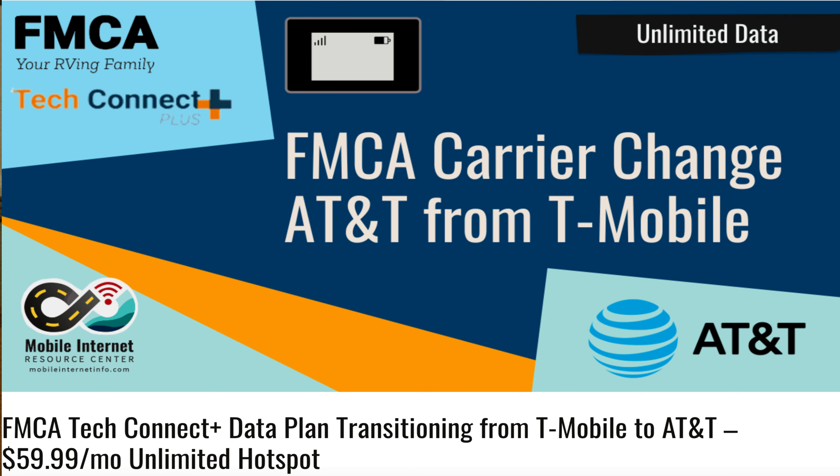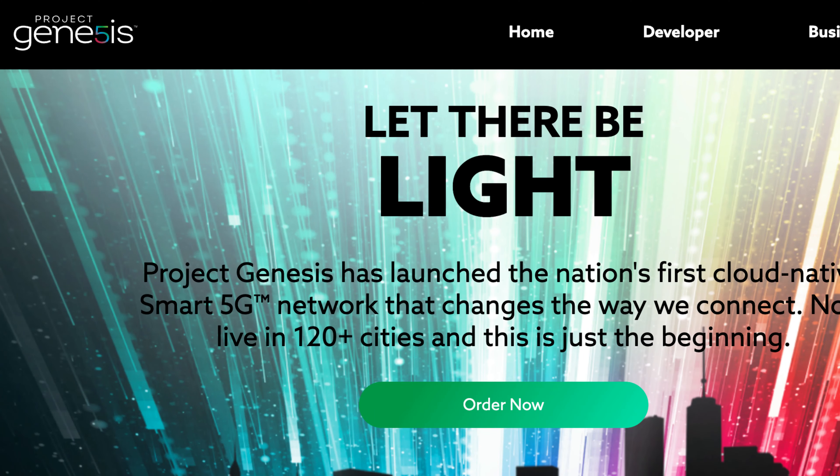Let's recap: for the last year or so we've been using the FMCA TechConnect Plus with T-Mobile. FMCA announced their relationship with T-Mobile had fallen apart and they were switching to AT&T, so we jumped on board, paid the extra ten dollars a month, and it turned out to be a flop — we sent all the gear back. We then jumped on board with Project Genesis, but that one is not working nearly as well as we hoped, and we're roaming on AT&T, so we're back to the same issue we had with FMCA.